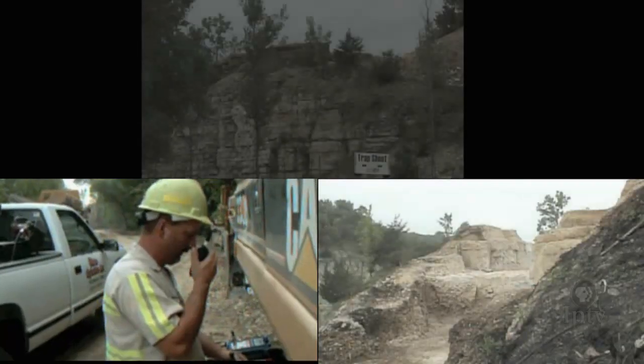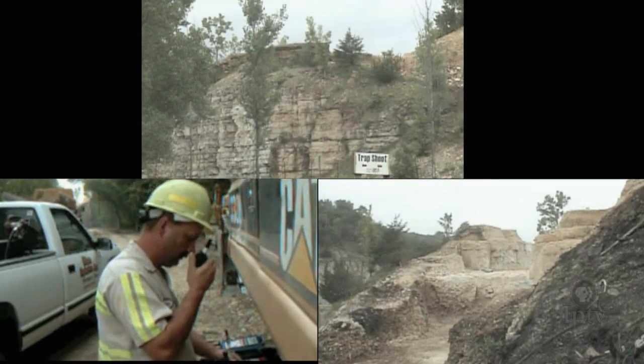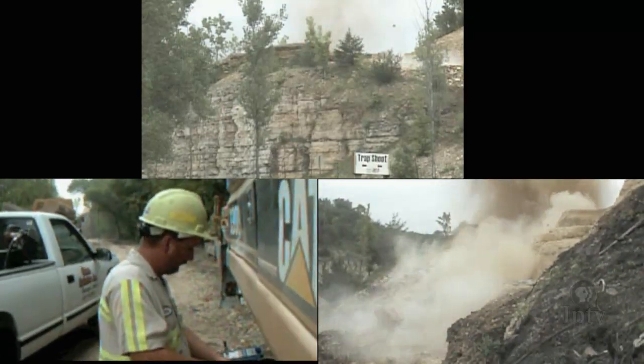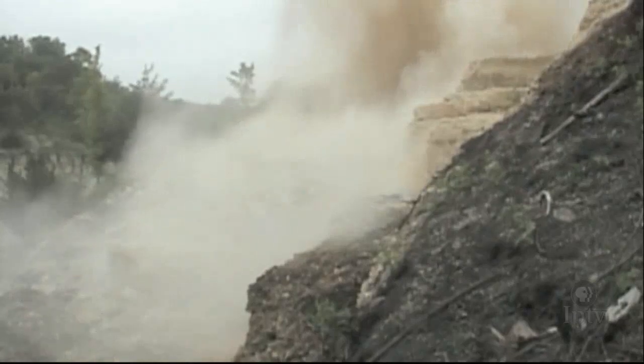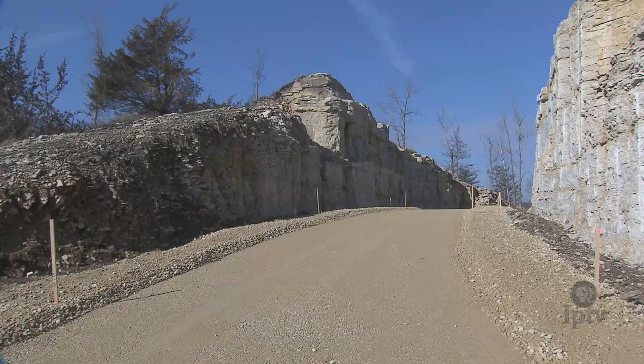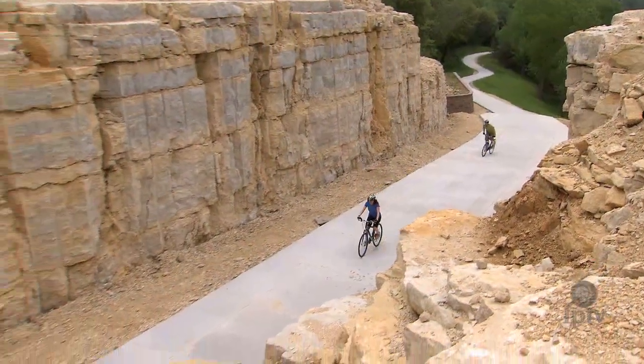In 5, 4, 3, 2, 1. Explosive experts blew away massive chunks of this bluff and spent weeks cleaning up the debris before paving a roomy and signature passage.